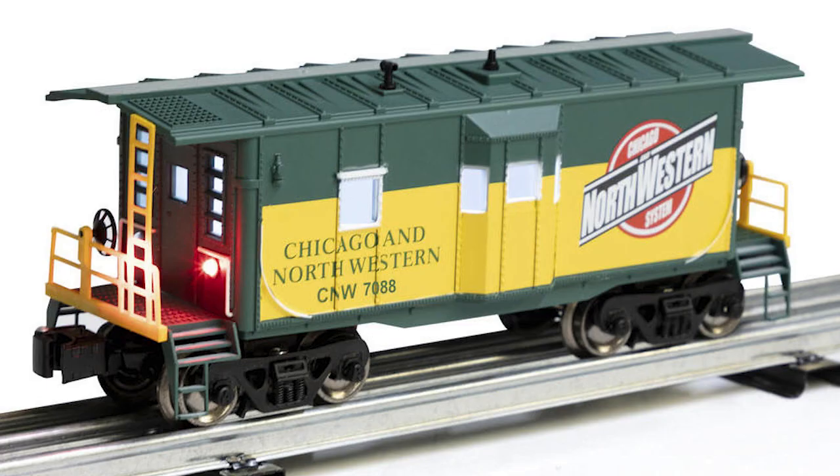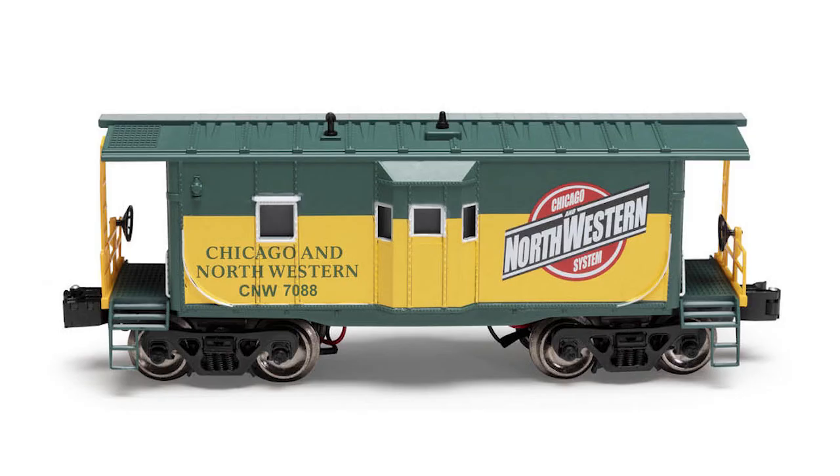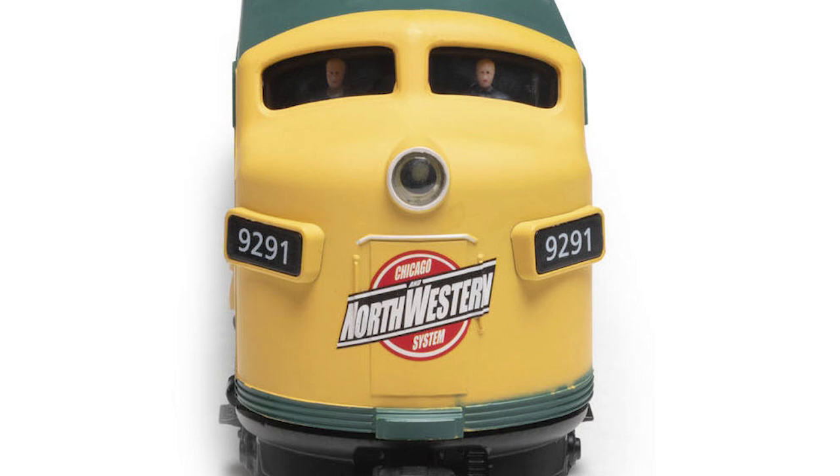Menard's Bay Window Caboose, which has alternating red end marker lights and sells for $29.99, is available in Chicago Northwestern as well. There's also a four-piece set of those. For all of these items, you can go to Menard's.com.